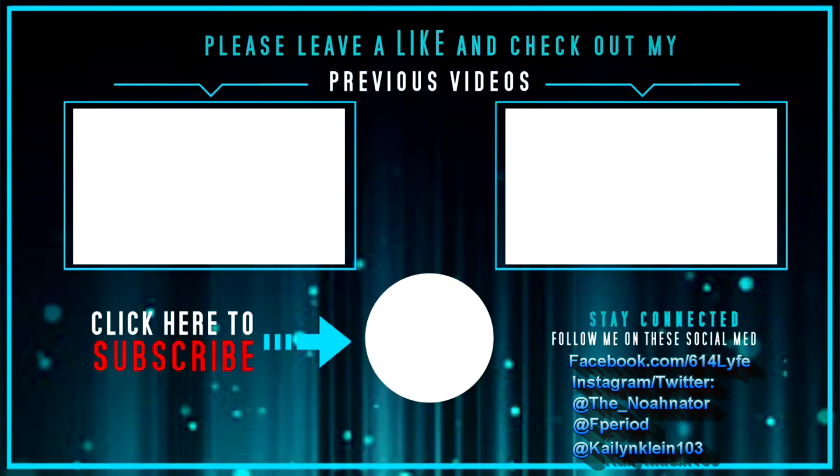Anyway, if you like the video hit the thumbs up, share the video, subscribe to the channel, tell your friends, tell your family, tell your co-workers. 614 life, peace.